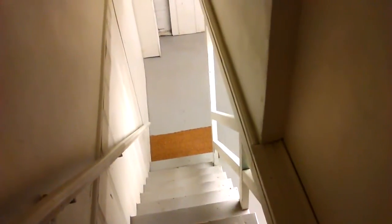Downstairs is just an unfinished basement with a washer-dryer and another half bath. You can tell nobody lives here.